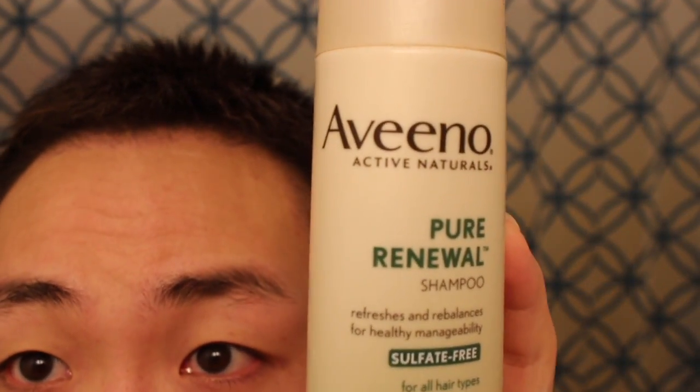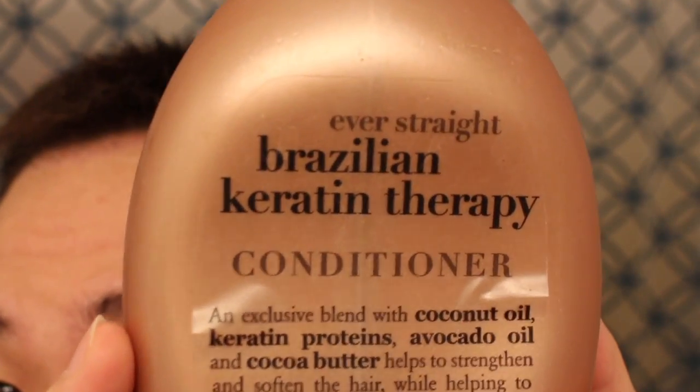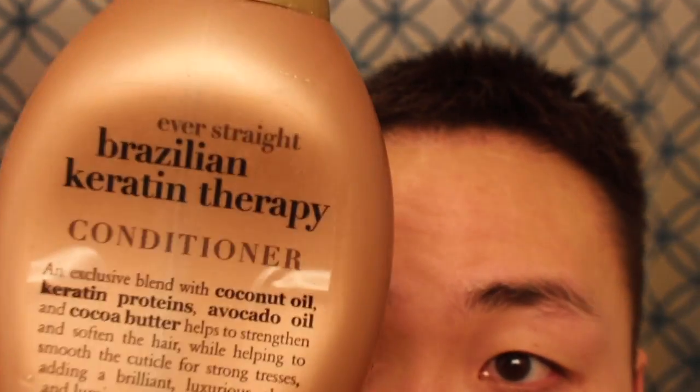As far as shampoos that I'm using, let me show you guys. I'm using this one — it's Abino, it's sulfate-free. I've been using this even before I had my hair transplant. And I'm using this conditioner here — it's the Brazilian Keratin Therapy.